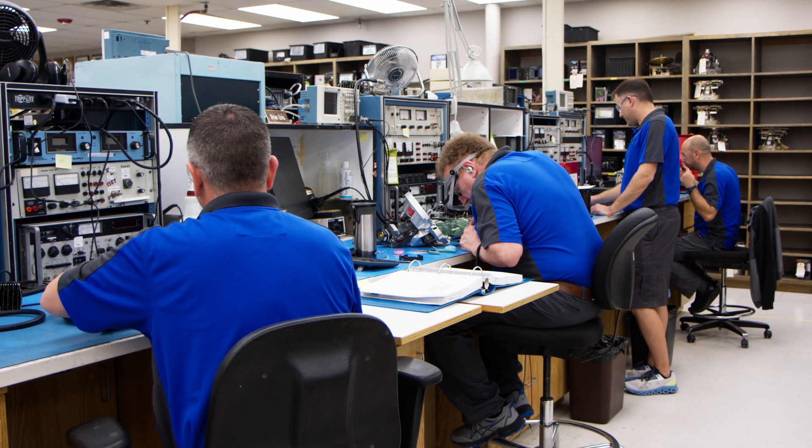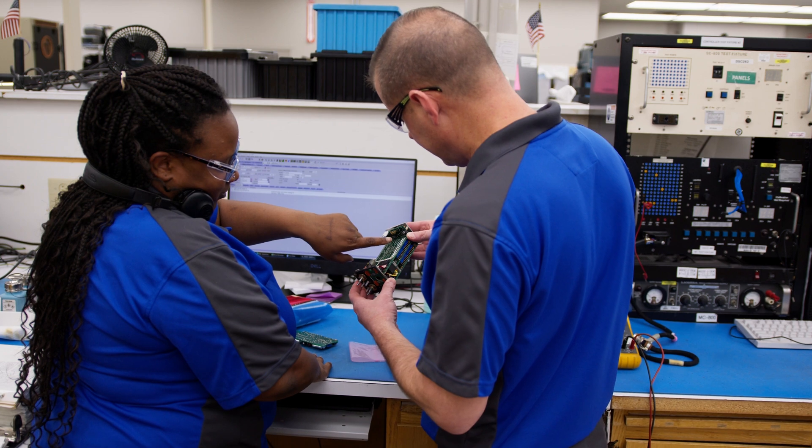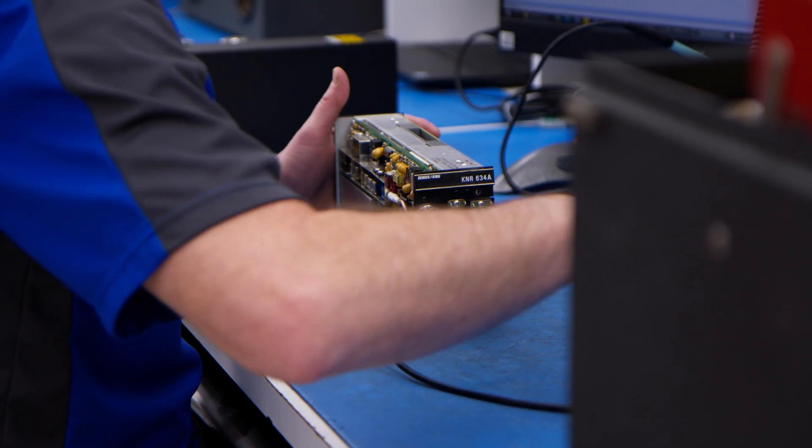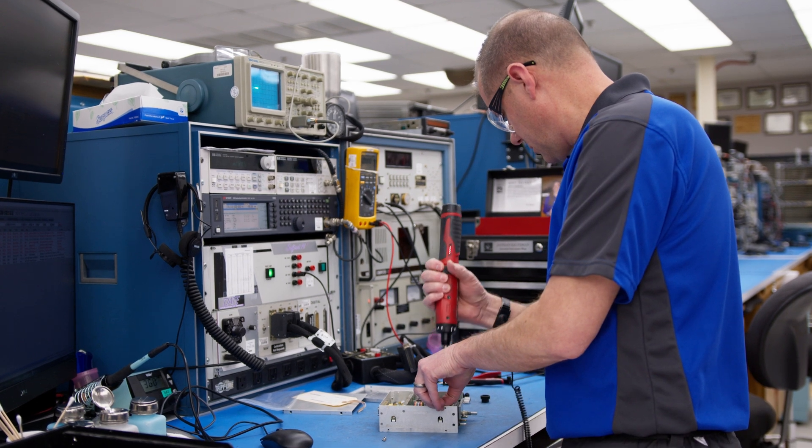Our facility is capable of inspecting, troubleshooting, servicing, and repairing nearly every type of component your aircraft might have.